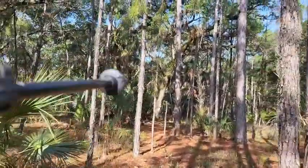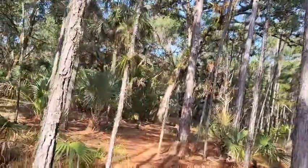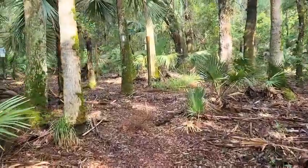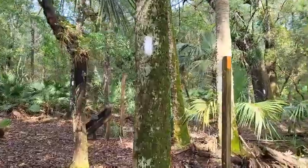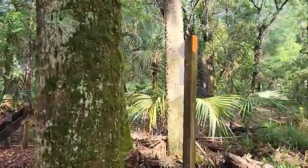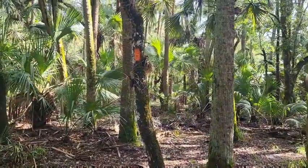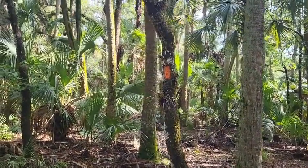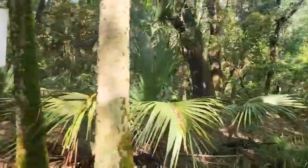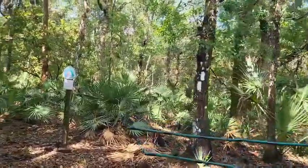And there you see another one way up there - just follow the white blaze and the orange blaze. The orange is going that way, heading east. This is the Florida Trail, the orange. And this is the white trail. See that orange blaze.